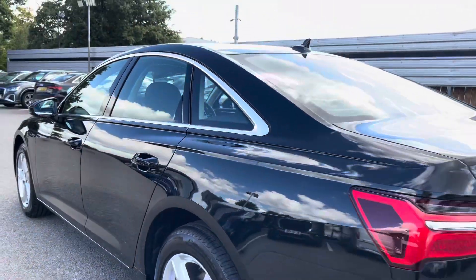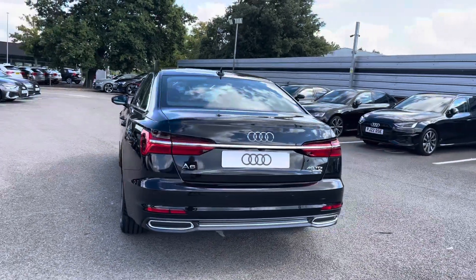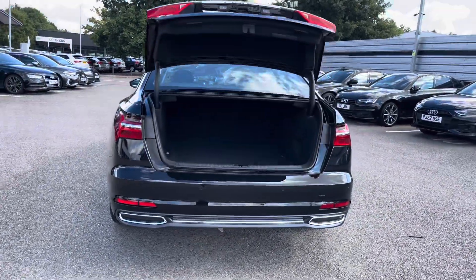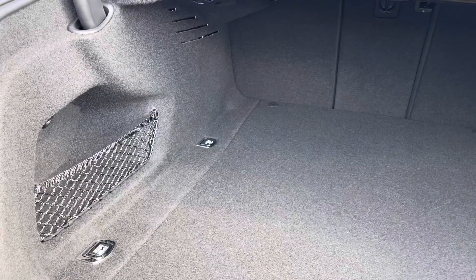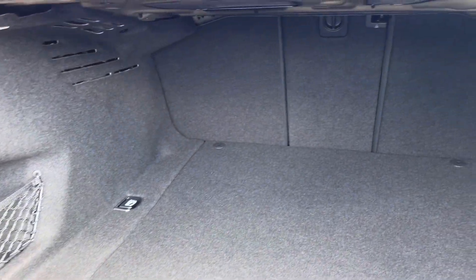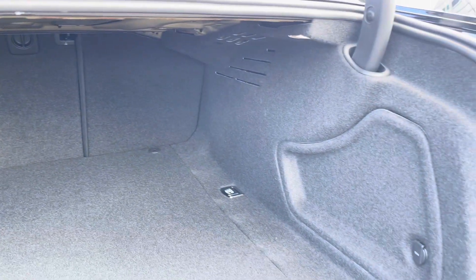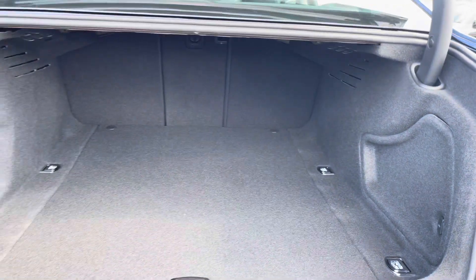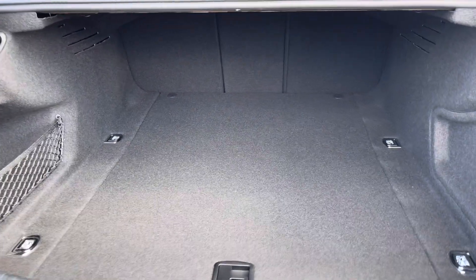Moving on to the rear of the exterior, we have the gorgeous LED rear lights. A double click on the key fob and the boot will electronically open for you. This is a really spacious boot and allows up to 4 adult sized suitcases to be placed in. If you require more room for longer, larger items, the rear seats do also fold into 3 separate pieces.